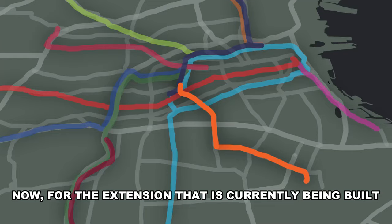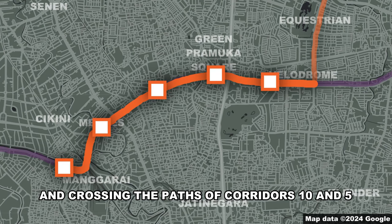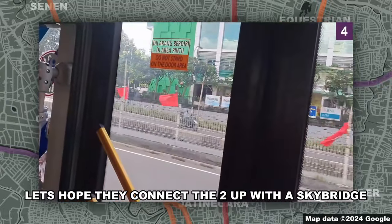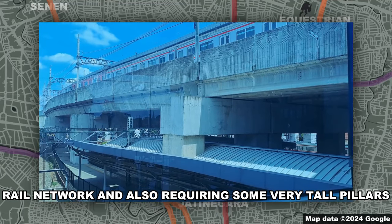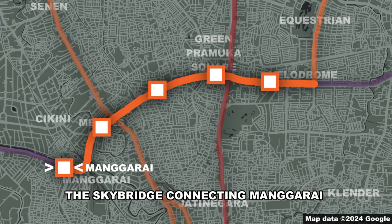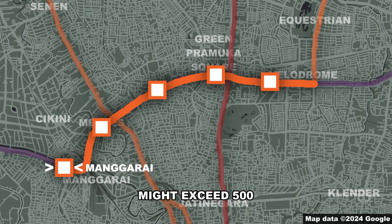The extension currently being built is 6.4 kilometers long and consists of 5 stations, basically following the path of Transjakarta corridor 4 and crossing the paths of corridors 10 and 5. Matraman LRT station is very close to the Menteng Minting Square Apartments — let's hope they connect the two with a skybridge. Where things get interesting is Manggarai station, directly connecting this line to the Greater Jakarta Rail Network and requiring some very tall pillars, providing great views of Jakarta. The skybridge connecting Manggarai commuter line station and Manggarai LRT station is 300 meters long, though walking from platform to platform might exceed 500 meters.